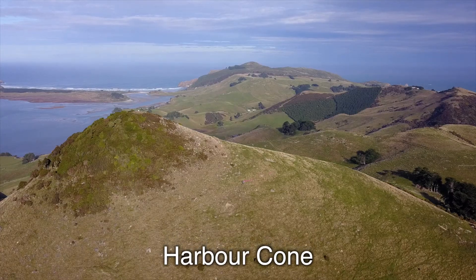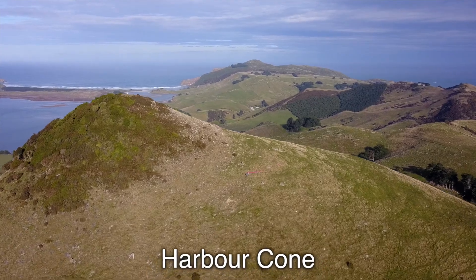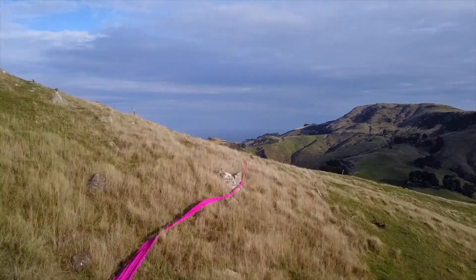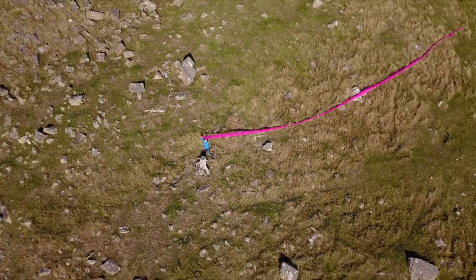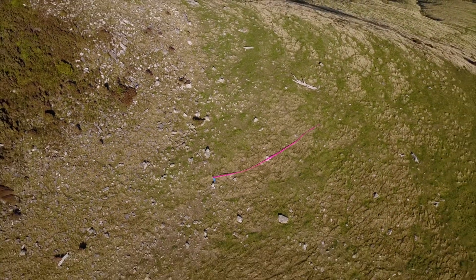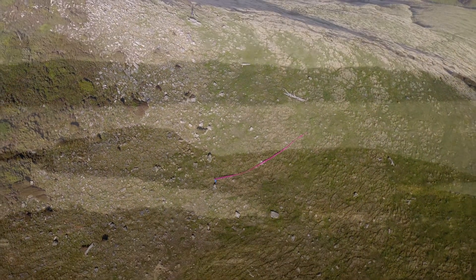We took a short and very steep walk up to the top of the Harbor Cone, a perfectly conical shaped remnant of the ancient Dunedin volcano, which offers 360-degree views. We again struggled with the 30-meter pink cloth, as the wind and terrain made it very difficult to work with, but the views were stunning.